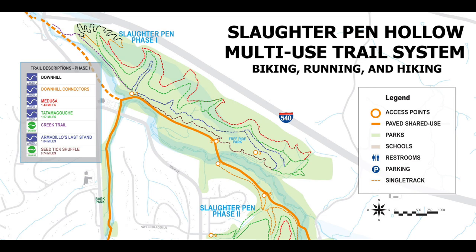Riders at Slaughter Pen Trails can expect to find amenities such as parking, rest rooms, drinking water, tool stations, park benches, trail kiosks with maps, and guiding trail signage.